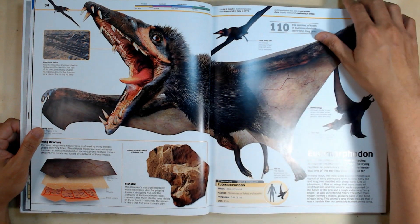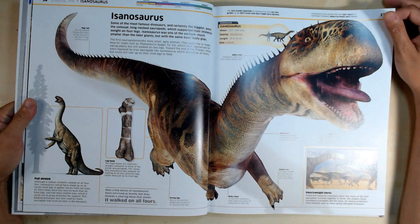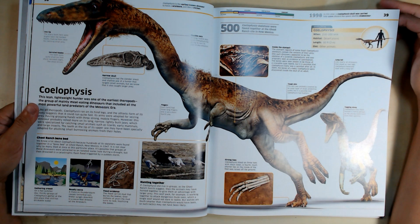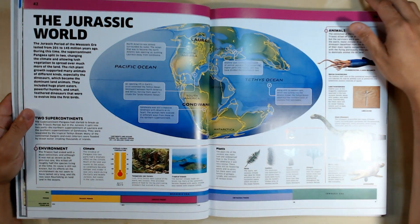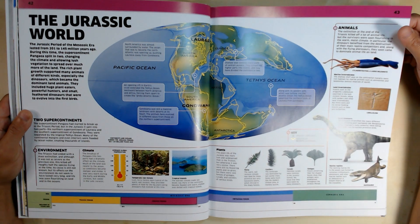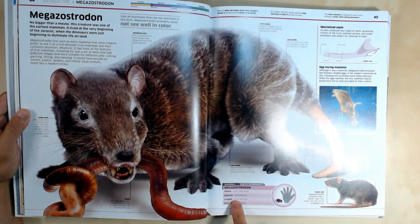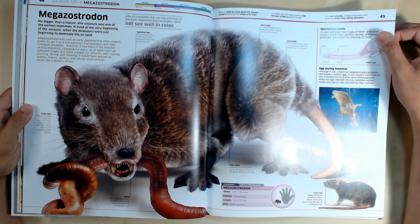I like that it shows you all the fossils and things like that as well. Now we're into Jurassic Life. Look at this — four inches in diet for small animals, but it takes up two pages and makes it look immense.